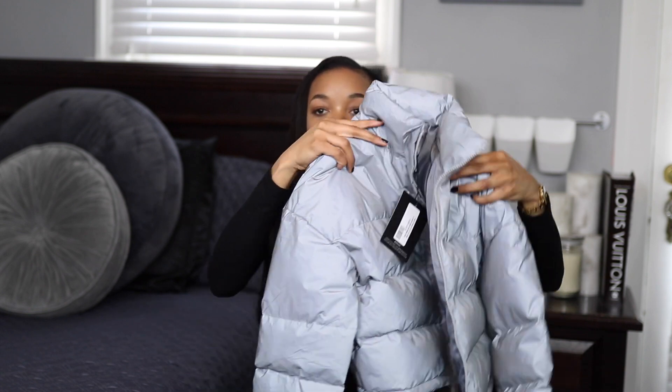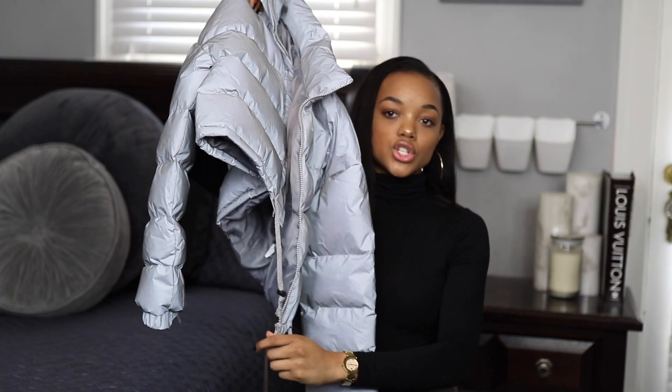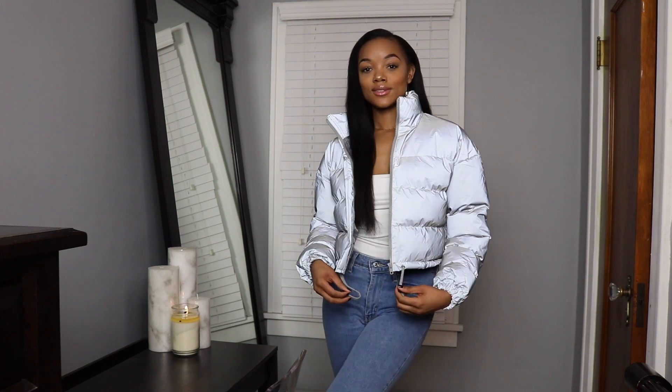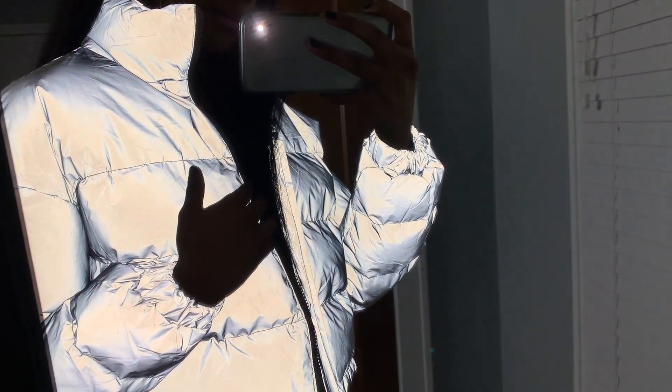First up is this jacket. It's a gray reflective puffer jacket in a size 4. It's short, it has some drawstrings here so you can pull it in, it's super puffy — like a cropped bomber jacket. I really really like it. I think it's super adorable. I love that when the flash is on it has that reflective color, and it also does it sometimes under certain lights.